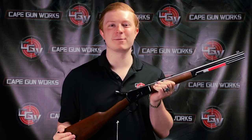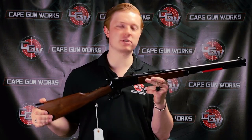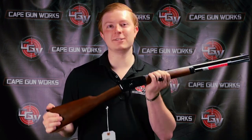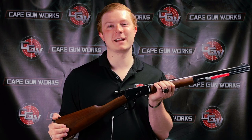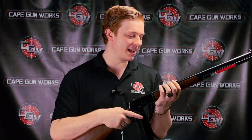Russell from Cape Gunworks here with another classic lever gun. This is a new production Winchester Model 1892 by Miroku out of Japan. The original 1892 — John Browning promised he would have the prototype for it within two weeks, or it would be free.